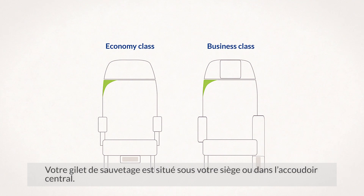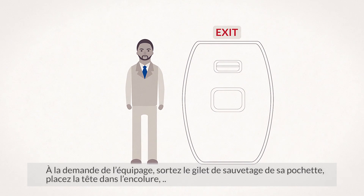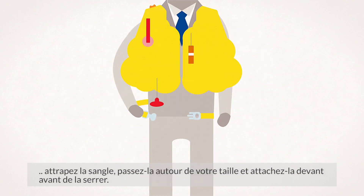Your life jacket is located under your seat or beneath your central armrest. When instructed by the cabin crew, remove the life jacket from the pouch, place it over your head, take hold of the tape, pass it around your waist, clip it in front and tighten.